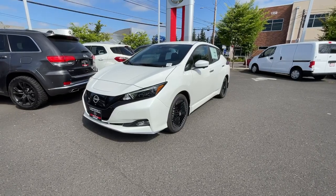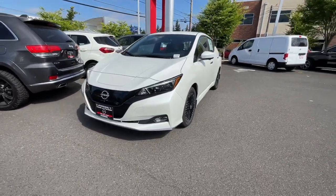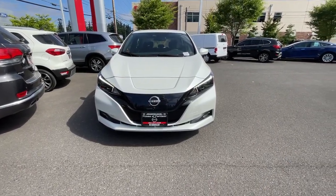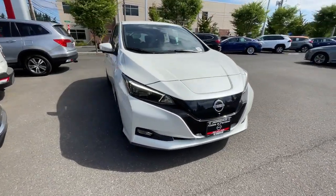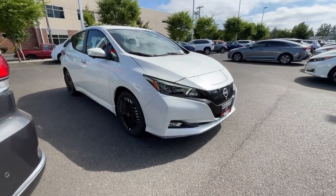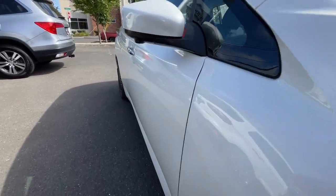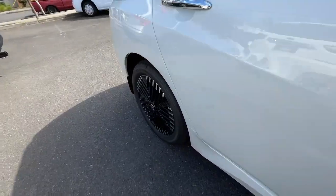Can you see yourself in the 2023 Nissan LEAF? Drive into the future in comfort and confidence in this well-equipped all-electric LEAF. This stylish four-door hatchback delivers earth-friendly efficiency, driver-assist safety tech, cutting-edge connectivity, and a roomy interior with plush seating.